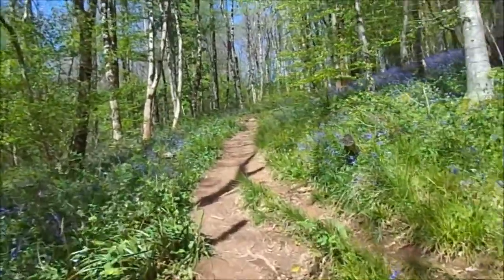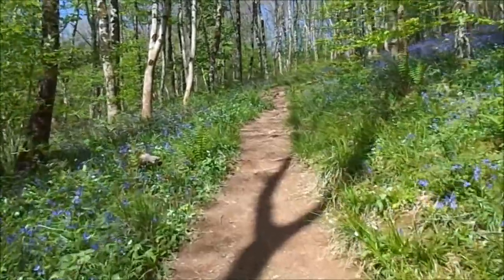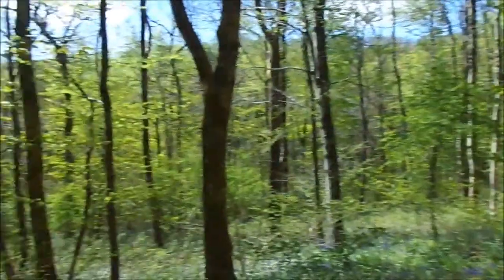It's more sort of mossy and lichen-y down in the valley, and because there's still a lot of light getting through, you can see a lot of the features really well.